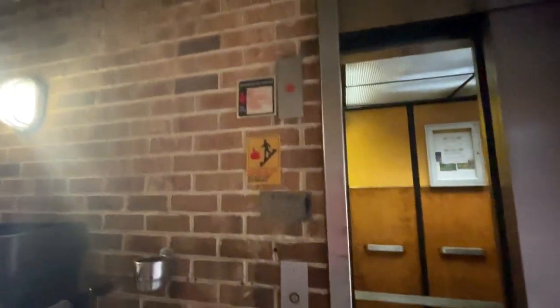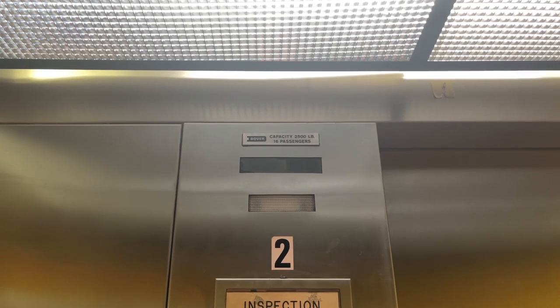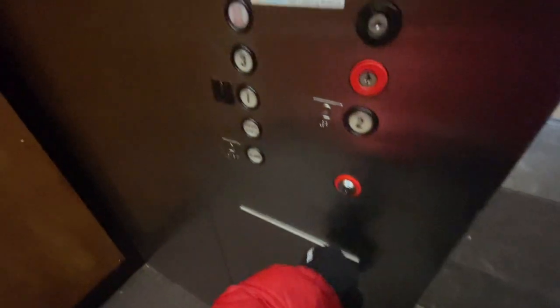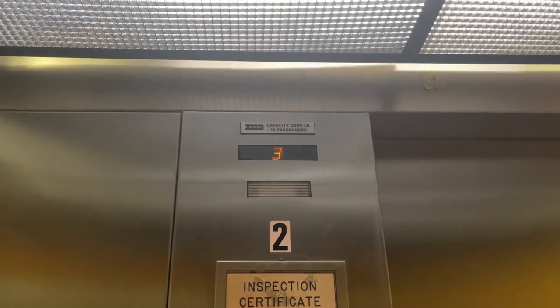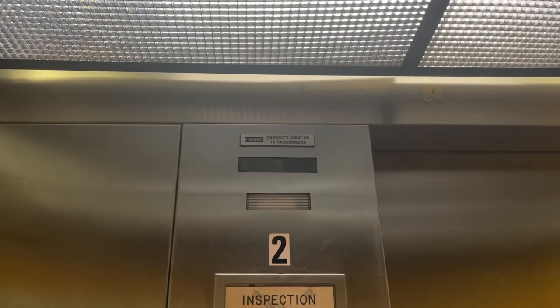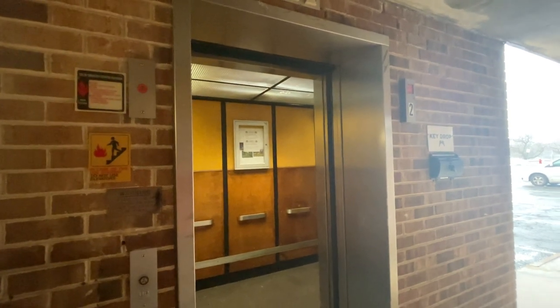All right, this is car two. Do a cab view — this is probably the other one. Pass this 2,500. This is in terrible shape. Yeah, not in the best shape, but I mean, it's an old Dover Hydro, so.